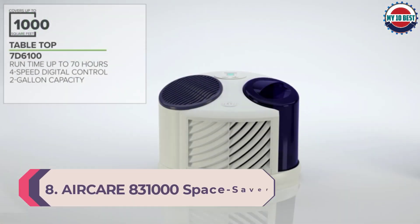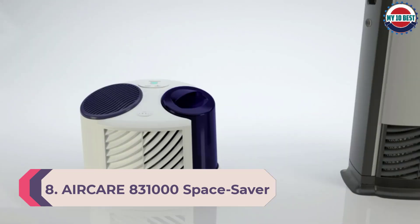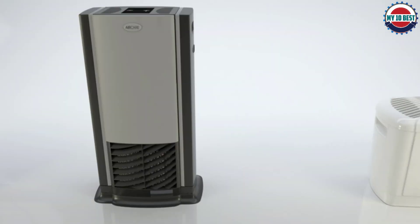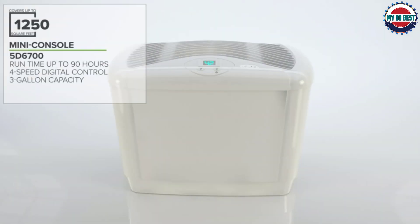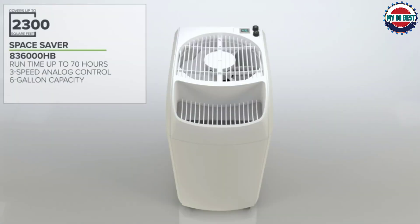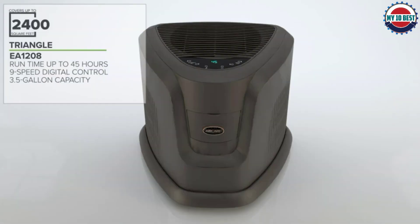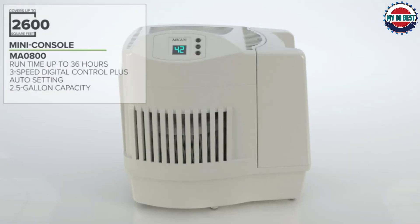Number 8: Air Care 831000 Space Saver Evaporative Humidifier. The Air Care 831000 evaporative humidifier is a heavy-duty unit designed to humidify large spaces up to 2,700 square feet. If you have large rooms, especially in an open-plan living layout, this humidifier is an excellent choice. With the six-gallon tank, the unit can run for as long as 70 hours when using the most economical setting, allowing you to set it and forget without the constant worry of having to refill the tank.